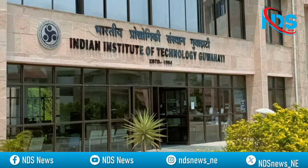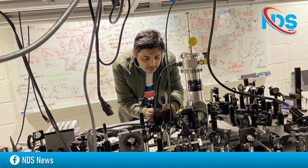My name is Dr. Ishimaiti. I am an assistant professor at the Department of Physics, IIT Guwahati. I run a nanophotonics lab and the name of our group is LAMP Research Group. LAMP stands for Laboratory for Advanced Materials Photonics.